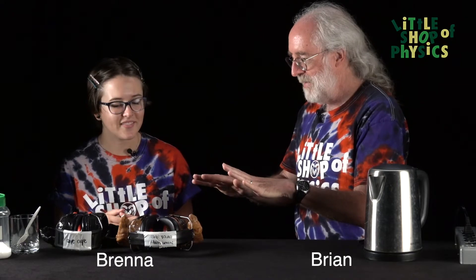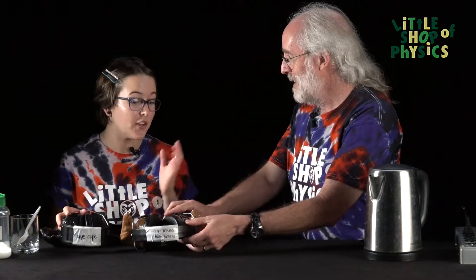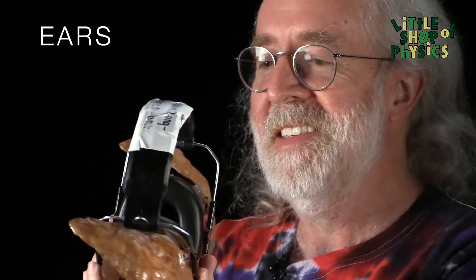So, Brenna, I'm intrigued by the things we have on the table here. These look like they are designed to be worn. They are. You can go ahead and put them on if you would like to — I'm totally going to put this on. And this is — these are ears. Yes. And this is giving me the ears of a long brown-eared bat.